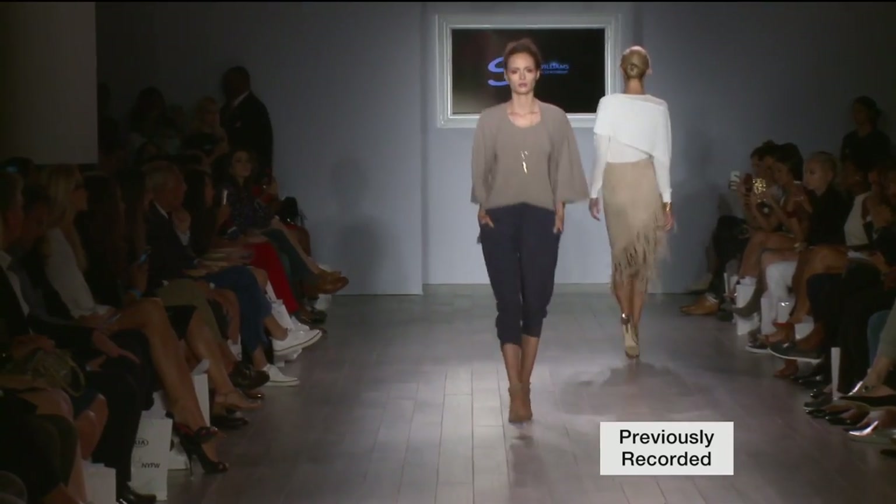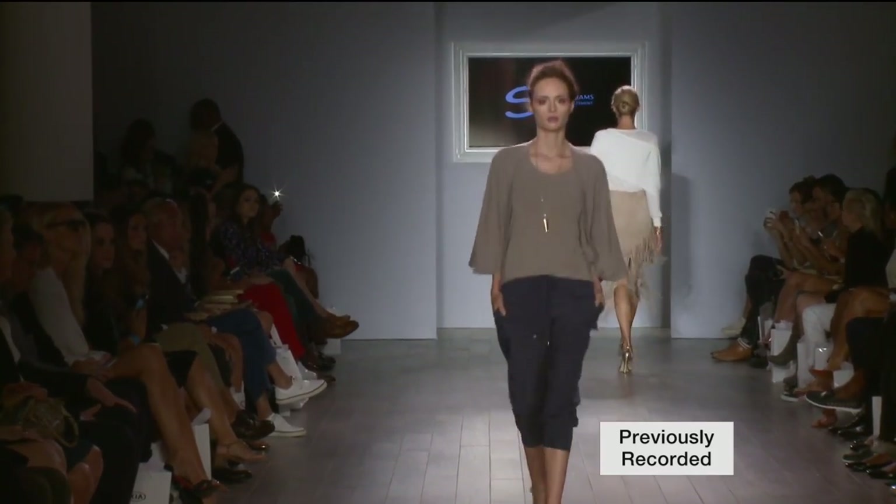So nice to have you here. Thank you. So I happened to see this on the runway, didn't I, in New York? Yes, we were trying to look up footage for it. Yes, I think we did find it — we have it on. So what was this like to show in New York?